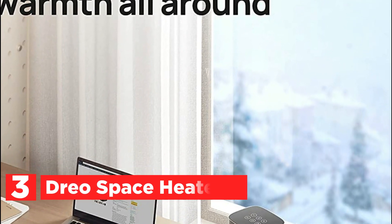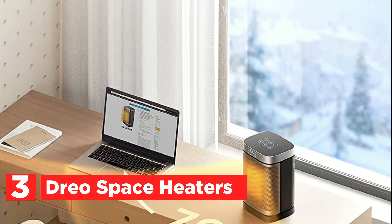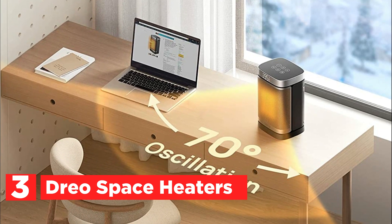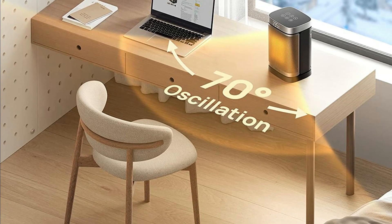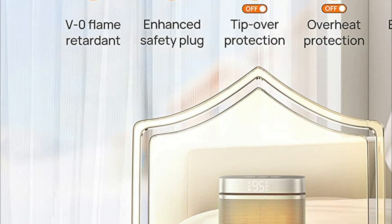At number 3, the DRIO Space Heater. The Atom 1 Space Heater is a powerful device that operates at a maximum capacity of 1500W, allowing it to quickly and efficiently heat up any space to your desired temperature. This compact and portable heater can be placed by your feet on the floor, on your desk to keep your hands warm, or easily carried around inside. With the ETL-listed Shield 360-degree system, the heater is equipped with tip-over and overheat protection, as well as a safety plug made from UL94 V0 flame-retardant materials.